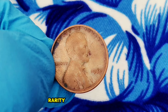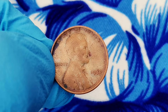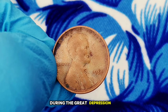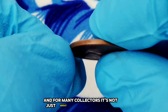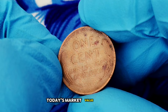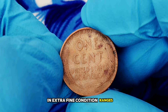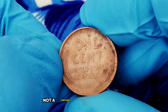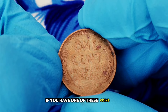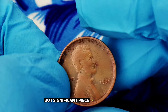Rarity isn't the only reason collectors seek out coins like the 1934 wheat penny. This particular year represents the perseverance of the American economy during the Great Depression. For many collectors, it's not just about the monetary value — it's about owning a piece of history. Today's market value of a 1934 wheat penny without a mint mark in extra fine condition ranges around $270,000. If you have one of these coins in your collection, take a close look — you might be holding onto a small but significant piece of American history.